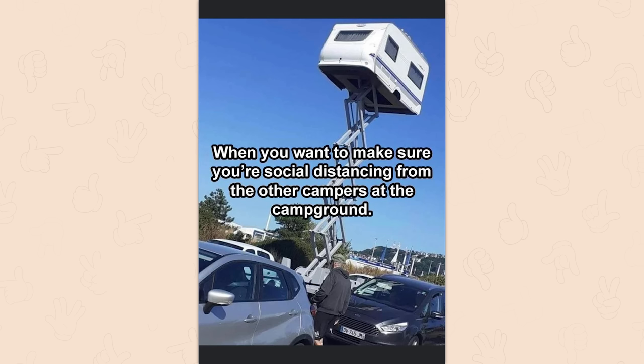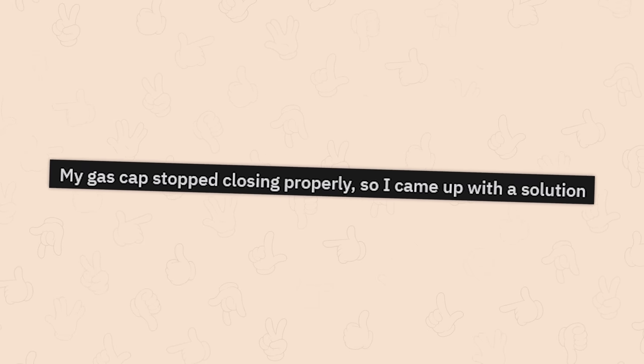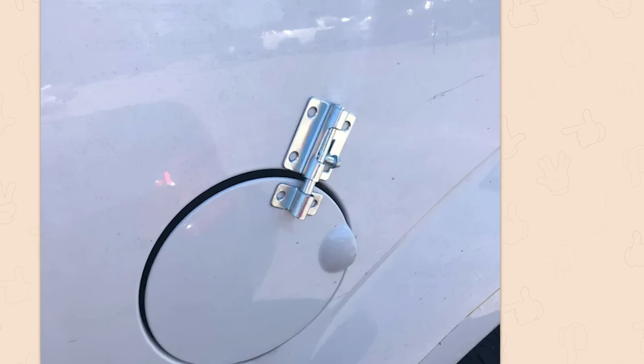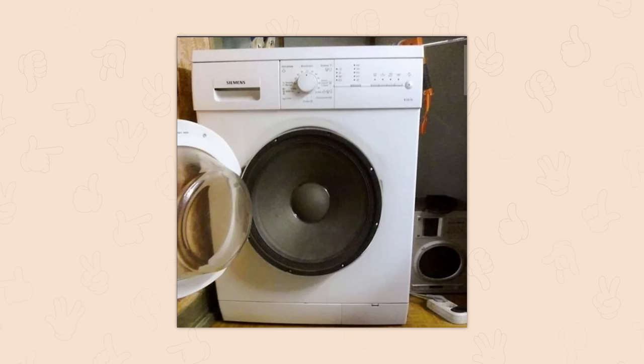When you want to make sure you're social distancing from the other campers at the campsite. My gas cap stopped closing properly, so I came up with a solution. The bathroom latch on anything that won't stay shut. The sound is a bit washed out. Get out. Shut up. Take your puns and get out.